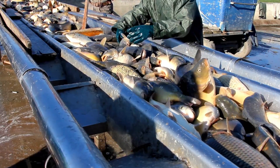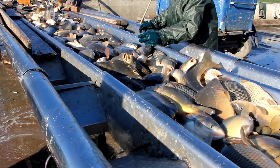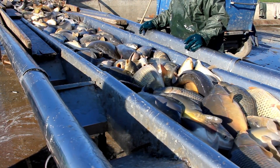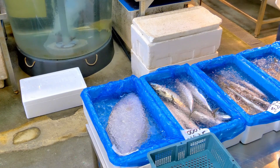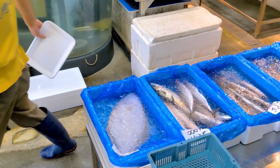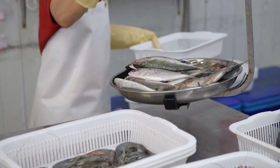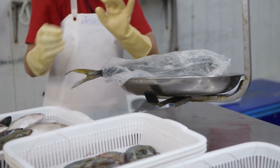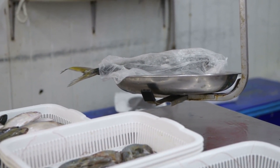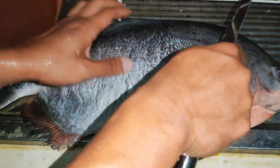Fish fats, especially in high-grade species like toro or king salmon, are incredibly sensitive to oxygen exposure. To prevent this, many crates are packed with modified atmosphere packaging, where inert gases like nitrogen or argon are pumped in to displace oxygen. This prevents oxidation, preserves the color of the flesh, and extends the window of perfect texture. These gas ratios are adjusted depending on the fat content of the species, often calibrated in real-time by digital sensors embedded in the lid of the container.